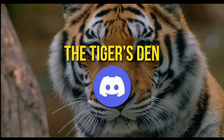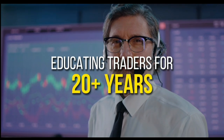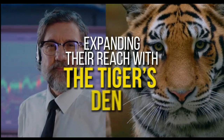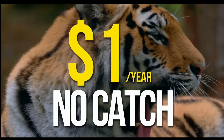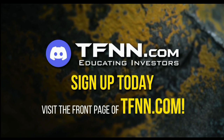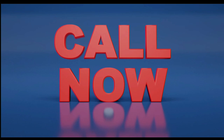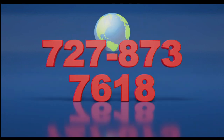TFNN has launched the Tiger's Den, hosted on Discord. TFNN has been educating traders for more than 20 years with live programming hosted by professional traders during market hours. The Tiger's Den is available to all tigers and tigresses for just $1 for the year — no added costs. Sign up today at the front page of TFNN.com. Call toll free at 1-877-927-6648, or internationally at 727-873-7618.